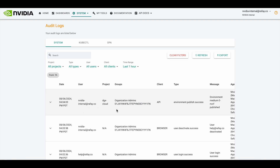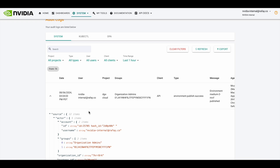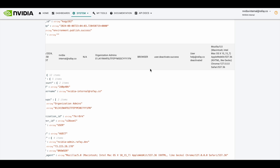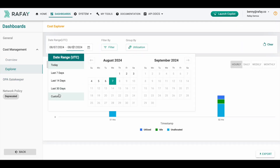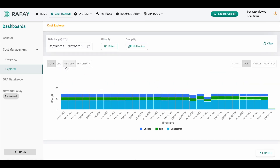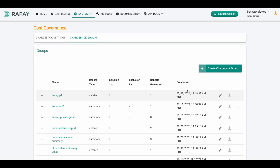Everything is audited, and audit logs can easily be streamed to Splunk, Sumo Logic, ELK Stack, or any other well-known SIEM platform. The Rafay platform also offers cost visibility and chargeback information that administrators can leverage to generate billing information for customers. Chargeback information can be quite granular, making it easy for enterprise IT teams and NCPs to generate billing info.